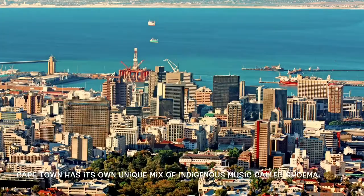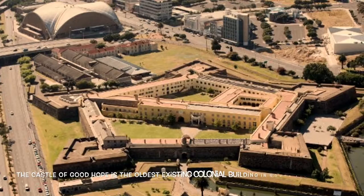This is an aerial photo of Cape Town. Cape Town has its own unique mix of indigenous museum called Gohemia.